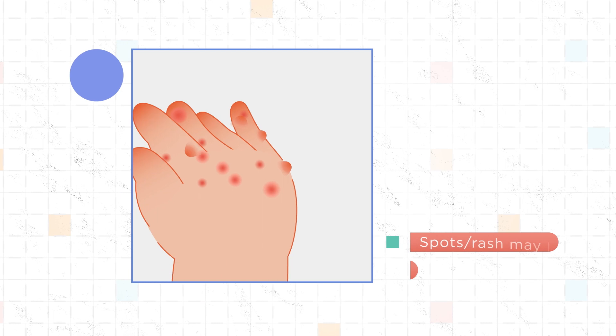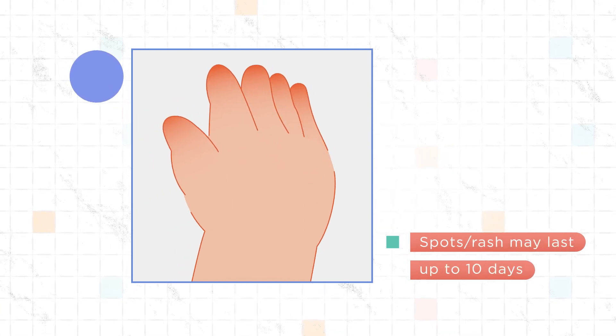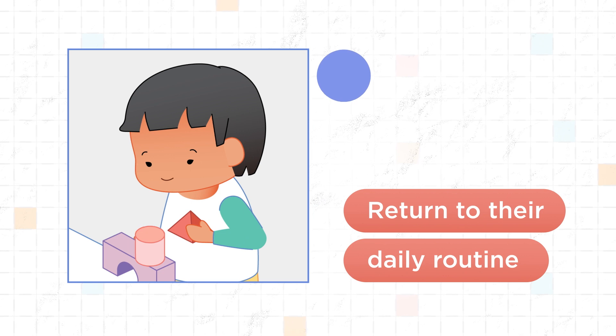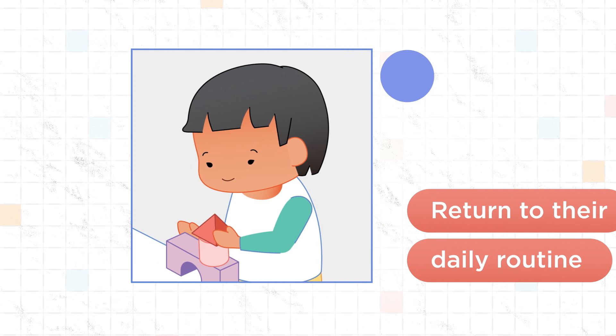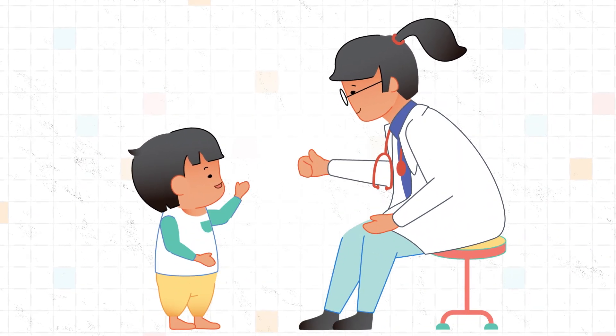The spots can last up to 10 days and will disappear on their own. The rash should heal well and should not cause any scarring. Your child can return to their daily routine once their fever has gone away, the rash is improving, and they're feeling well enough to return to activities. Remember, there's nothing you did to cause this — it's a common illness in children.